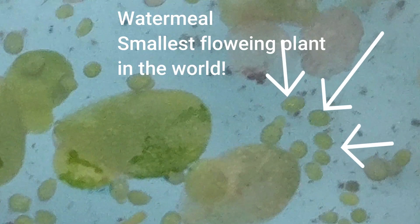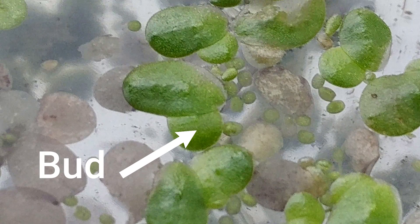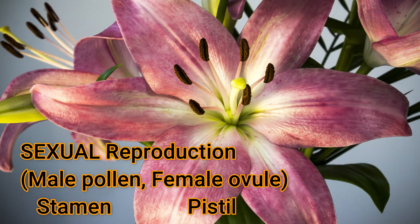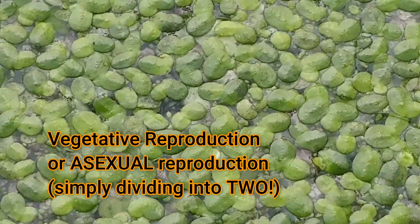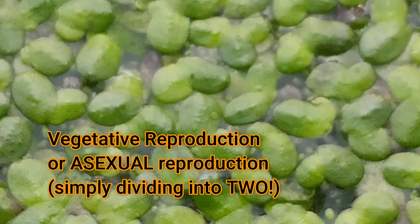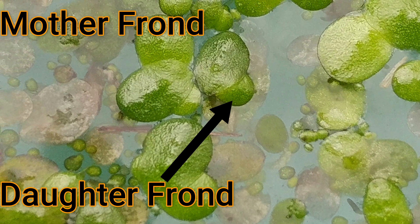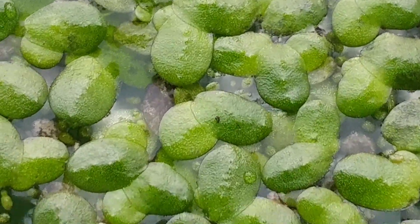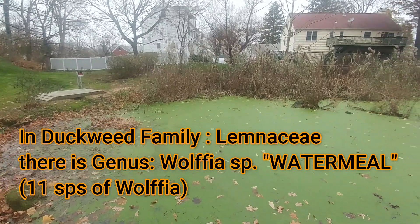These organisms usually reproduce vegetatively by budding, and in fact their growth is exponential. Budding is considered vegetative reproduction. When pollen from one plant lands on the pistil of another plant and they unite to form a seed, that's called sexual reproduction. Most of these plants reproduce by non-sexual vegetative reproduction by producing a bud. The main part of the plant is called the mother frond, and the bud coming off is called the daughter frond or thallus. They are able to actually double their population every day, as each individual leaf or mother frond is capable of doubling once a day in mid-summer.